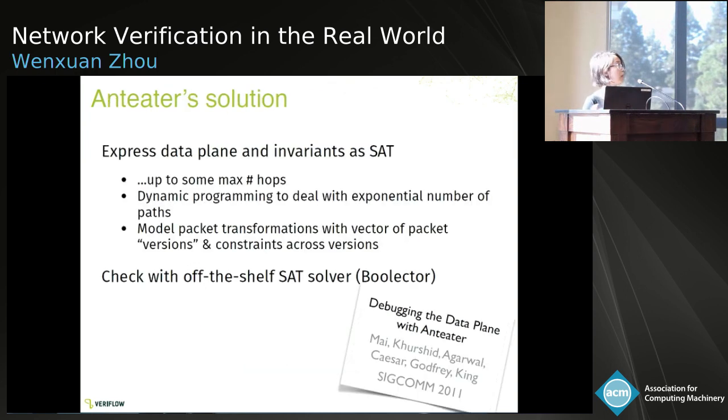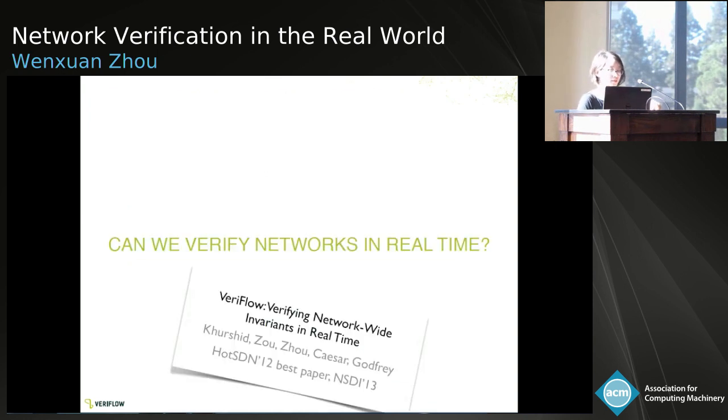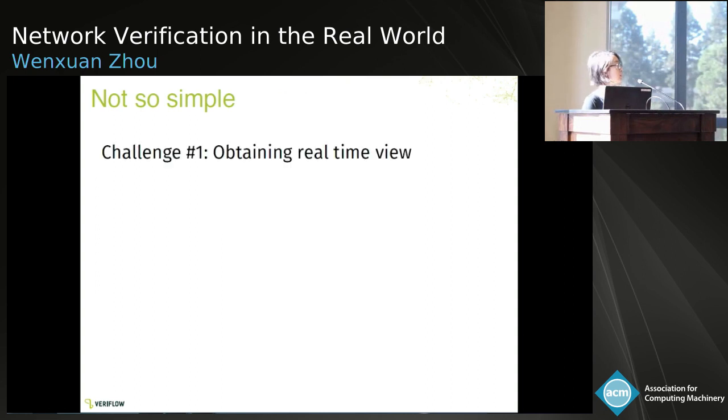With this observation, Anteater was proposed as one way of verifying network data plane state. Anteater expresses both the data plane model and the invariants as set formulas, and uses an off-the-shelf set-solver to check the invariants against the abstraction. It was evaluated in an operating network, and at that time we found 23 violations of these invariants. We then asked ourselves: as networks keep evolving, can we constantly monitor and verify the network in real time, so we can block erroneous updates from even reaching the network? This is not simple — there are two challenges. Challenge one is obtaining a real-time network-wide data plane view; SDN helps solve that. Challenge two is verification speed — there was no technique prior to VeriFlow that was fast enough.